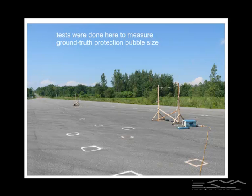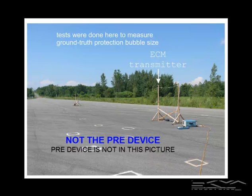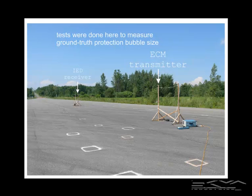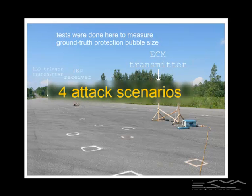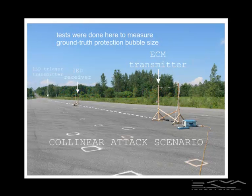The tests were done on a flat asphalt test range where we measured the ground truth ECM protection bubble size. There was an ECM antenna at one end on a wooden test stand, an IED receiver on another wooden test stand which was moved up and down the range, and the IED trigger transmitter was positioned separately. We measured the protection bubble for four different attack scenarios. This one is called the collinear attack scenario because all three main elements are on a single straight line.